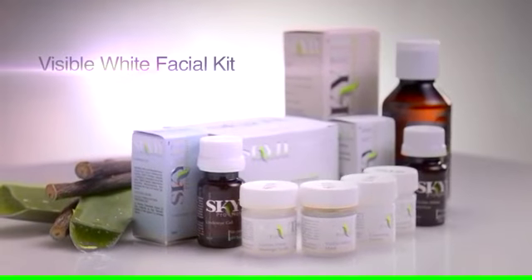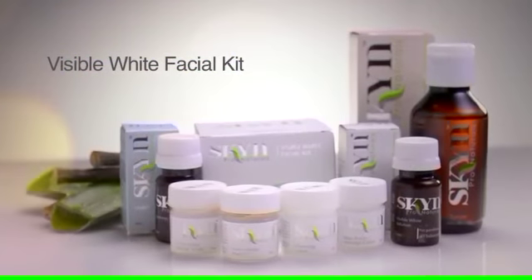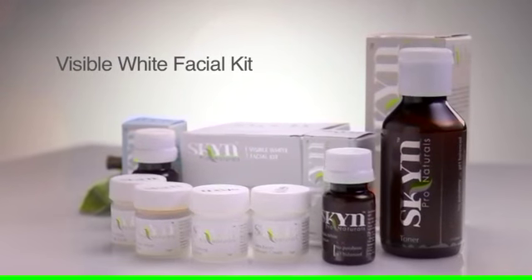Visible White Facial Kit, enriched with pure natural actives of licorice and hydro for brighter, softer skin.